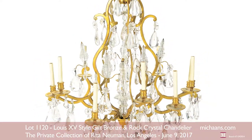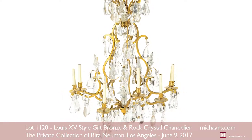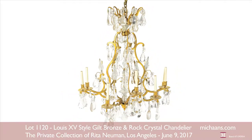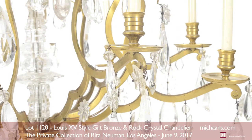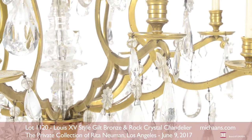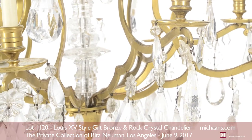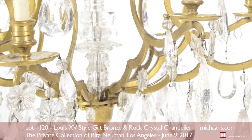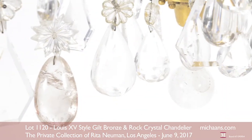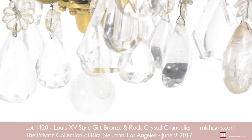This Louis XV style gilt bronze and rock crystal chandelier distills all the splendor of the French royal court into a single dazzling focal point. Its design features an arched corona above an open cage of scrolling candle arms centering a cut glass faceted standard. The ten light chandelier is generously hung with rock crystal pendants.